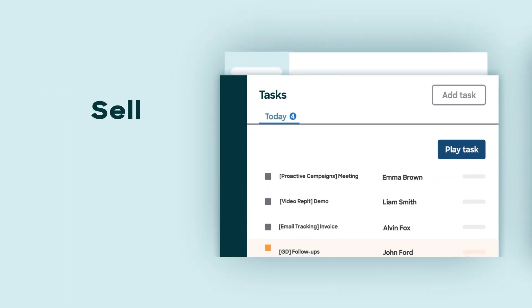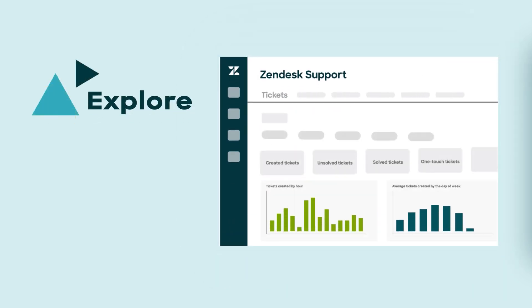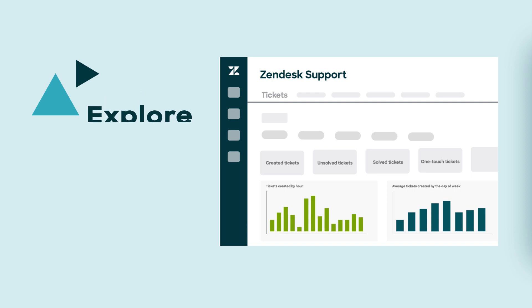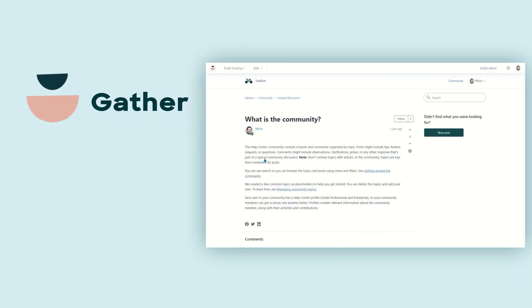Sell provides insight into the sales pipeline to boost productivity, while Explore offers detailed reports to help businesses serve their customers better. And Gather is a forum for businesses to interact with customers and receive feedback.